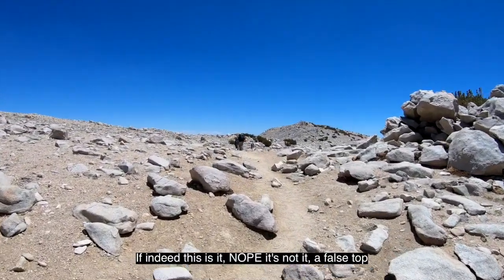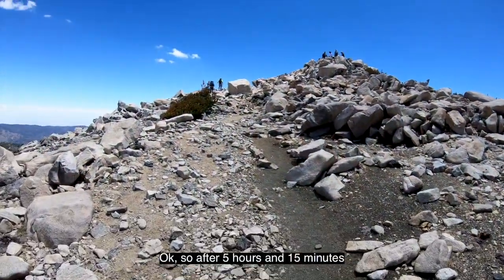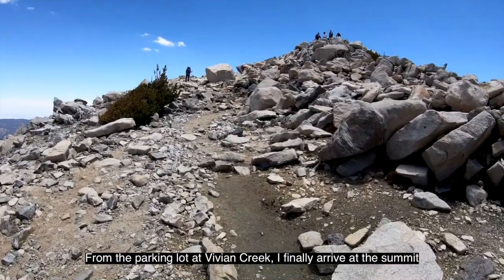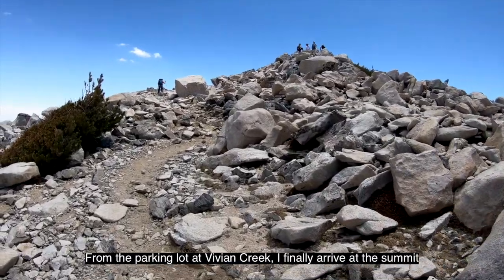Nope, it's not it — it's a false top. It's further on up. After five hours and 15 minutes from the parking lot at Vivian Creek, I finally arrive at the summit.